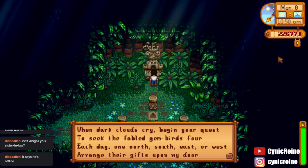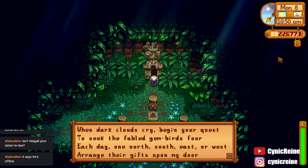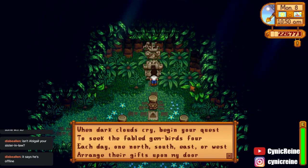Basically, it is saying whenever it's raining on the island, one of four gem birds will appear and drop a gem. Only one bird will appear on the island per rainy day, so make sure to keep checking every time it rains.